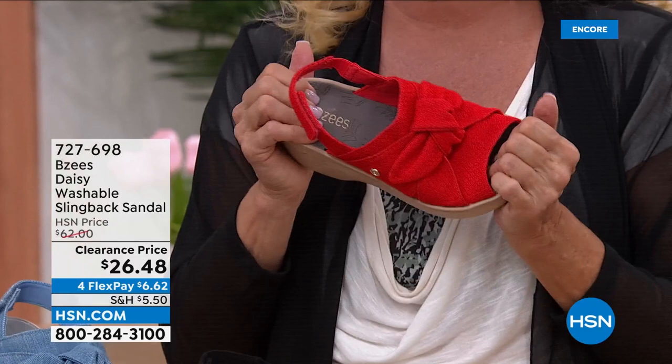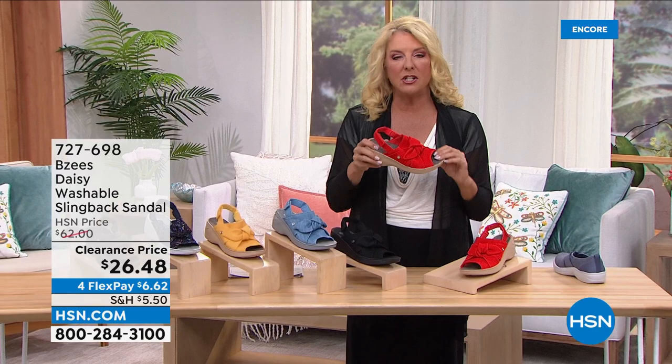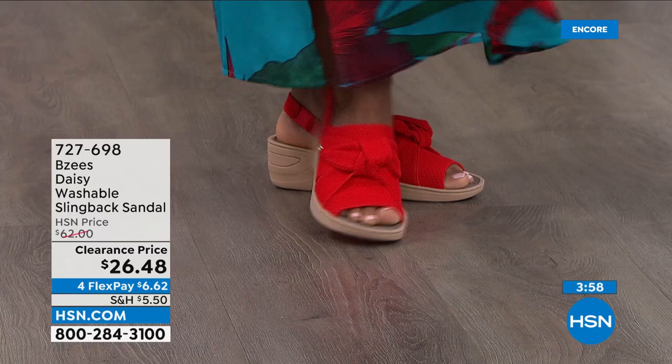A lot of you say you gave up wearing a heel years ago and just wear flat shoes or flat sandals — but with this platform you can actually get that height without tipping forward into the front of your shoe like you would on a traditional heel. That footbed literally just caresses your foot — it has a little bit of a bounce to it which keeps walking all day just that much more comfortable.